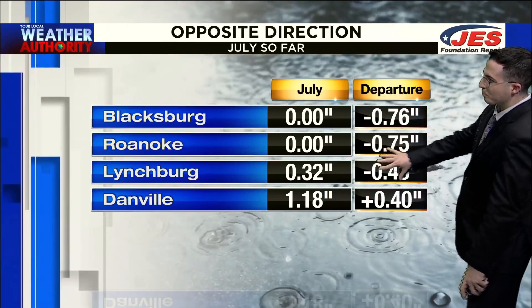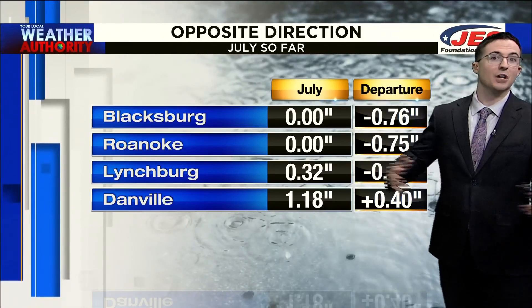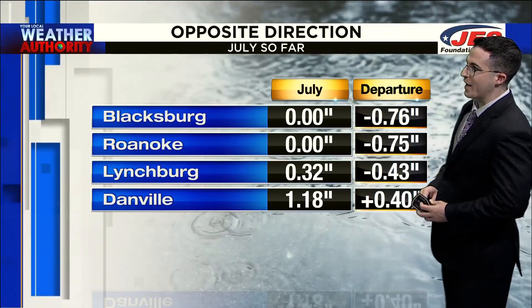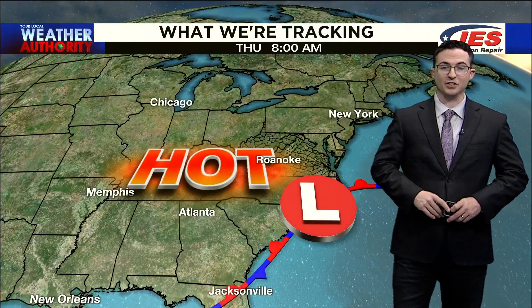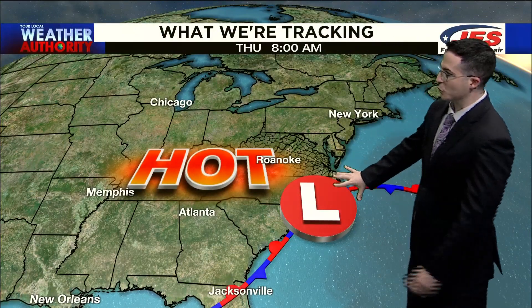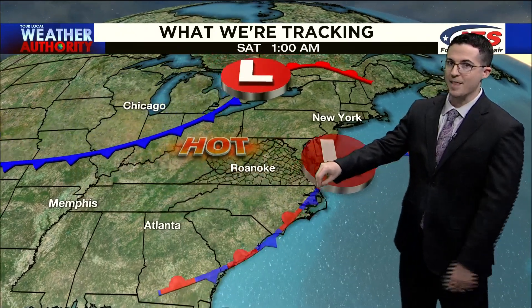For the month, areas like Lynchburg, Roanoke, and Blacksburg are about a half an inch to three quarters of an inch below normal, whereas Danville is doing okay. We're starting to fall behind just for the month, but for the year we're still ahead of schedule. By Thursday, our storm system is still going to be hugging the coast of North Carolina — we'll be hot and mostly dry behind that.